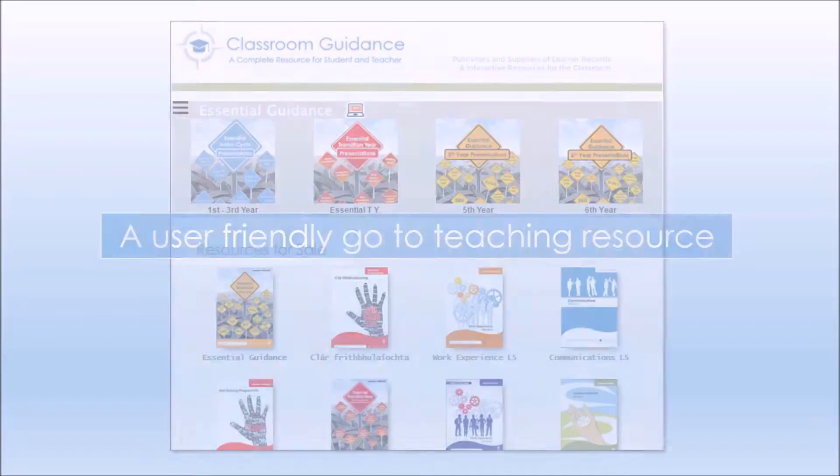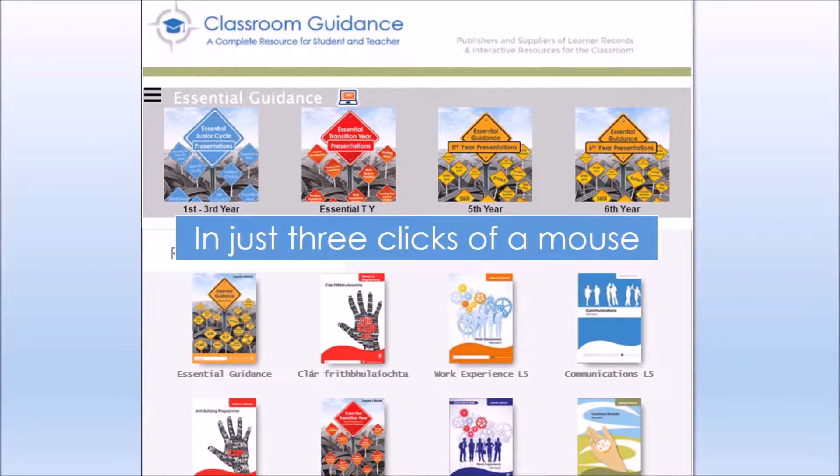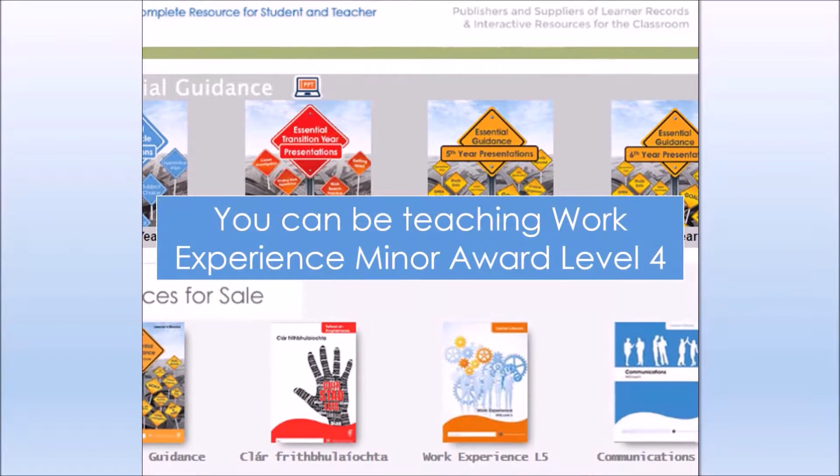Our website has evolved to become a very user-friendly go-to resource. In just three clicks of a mouse you can be teaching your work experience class.